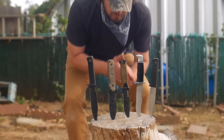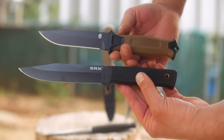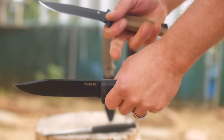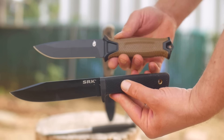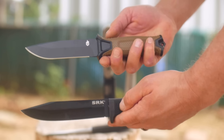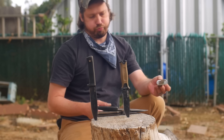Originally I had envisioned this video as a comparison between just the Cold Steel Cirque and the Gerber Strongarm — two knives I've been asked to do videos on for years. But I figured if I added a few more knives and ranked them, that would make for a better video title and thumbnail.